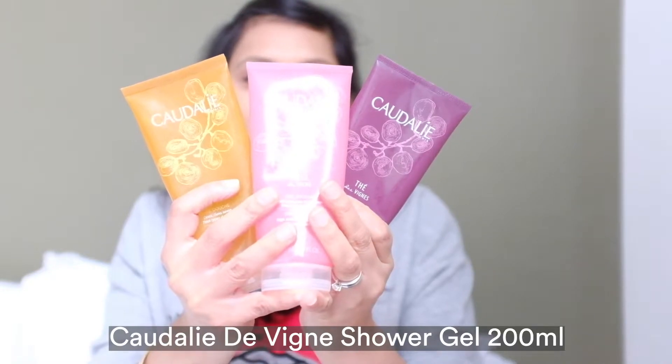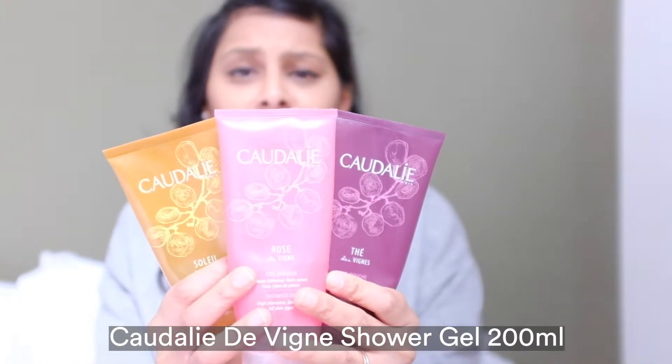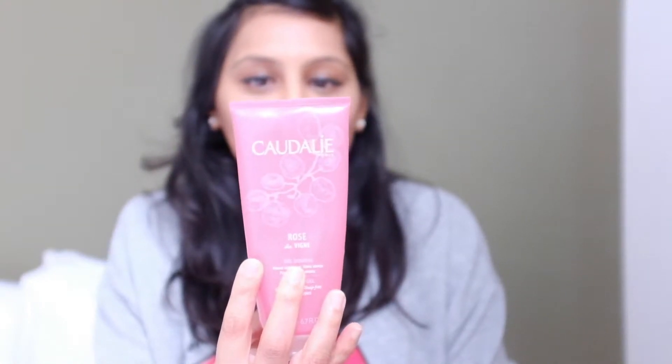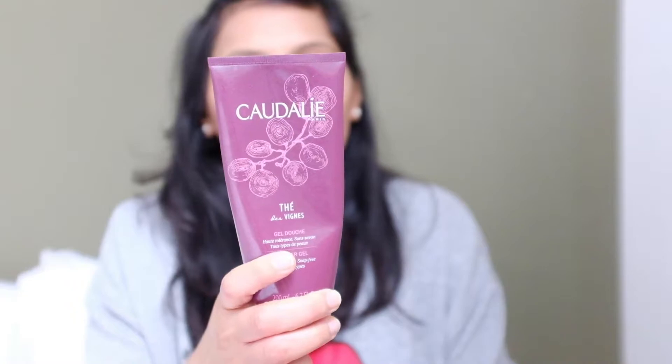Moving on to body care, I have been loving these shower gels. My favourite one is the rose one. They are just the nicest shower gels to use because firstly they're soap-free - I have the driest skin on earth - so it's really nice to not over-dry my skin. They're enriched with aloe vera, which is another bonus. I've got three fragrances: the rose one has notes of roses, rhubarb and musk; the yellow one has notes of cocoa, orange blossom and jasmine; and the burgundy one has notes of white musk, neroli flower and ginger.